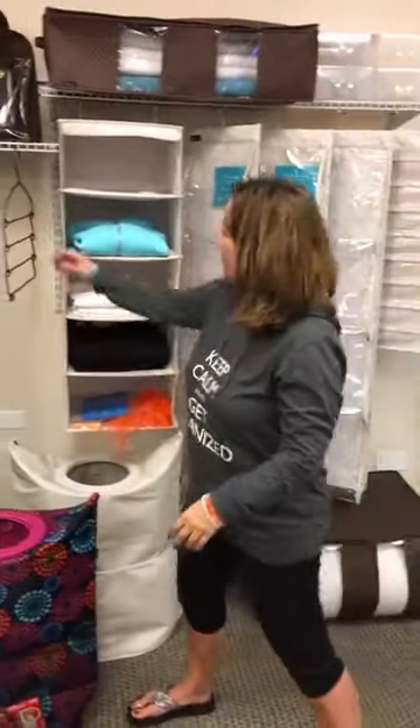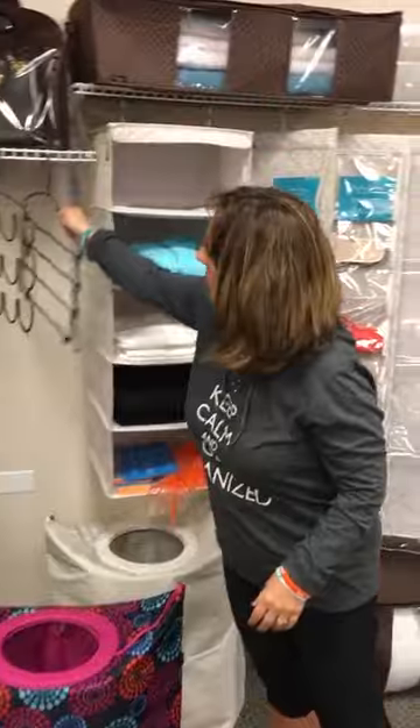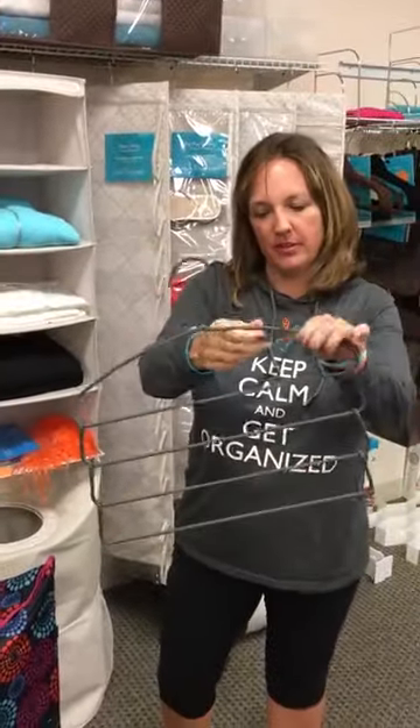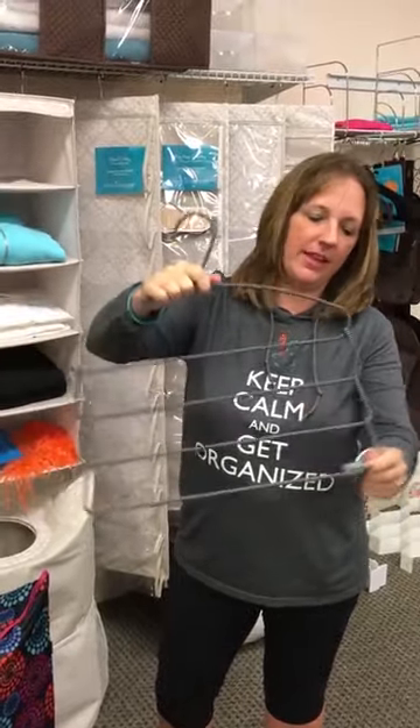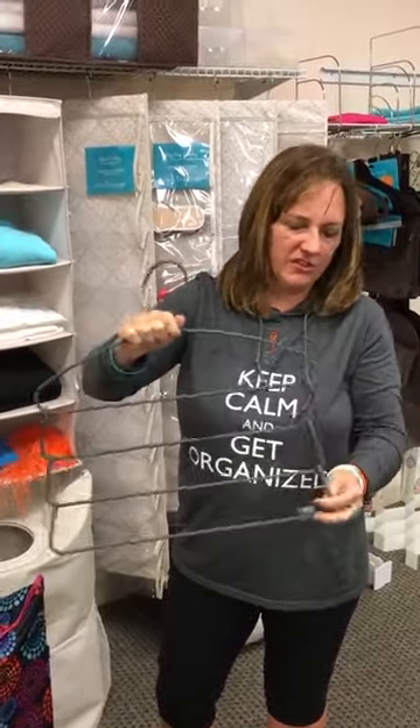Now over to Sharon, who's going to talk about our new closet products. Hi everybody! We have some fun new additions to the closet. This one is called the Bottoms Up — it's really good for pants or leggings. I love how it folds up, so if you ever want to store it, you can just put it down and store it easily.